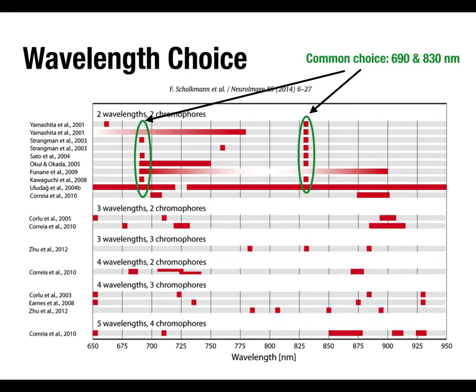690 and 830 nm are the points where one wavelength is more sensitive to oxy and one more sensitive to deoxy hemoglobin. Some systems use broad-spectrum rather than narrow-spectrum light, but that dilutes signal intensity. In practice you don't really have much choice — if you buy a commercial system, the wavelengths are built into the hardware. A lot of research systems are custom-built, which gives more flexibility around wavelength choice.